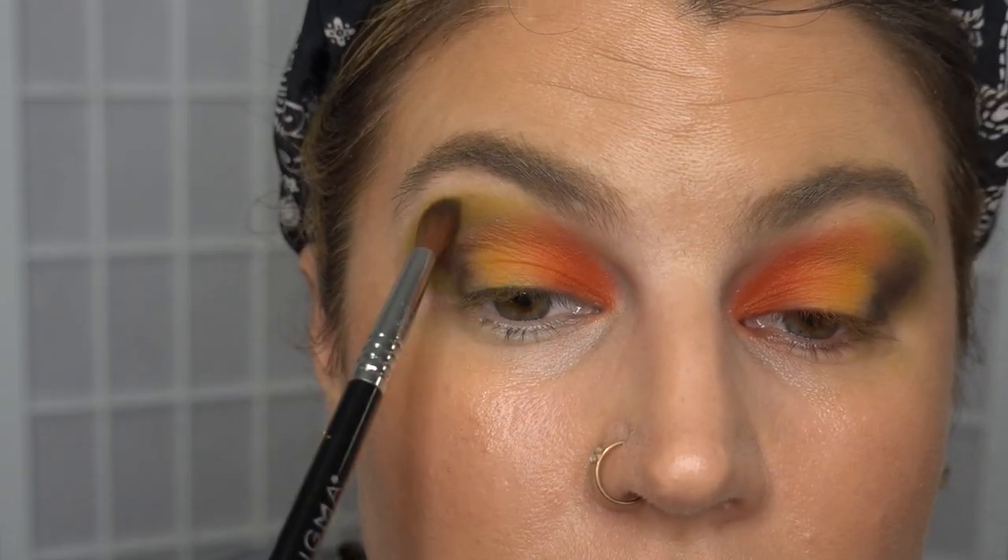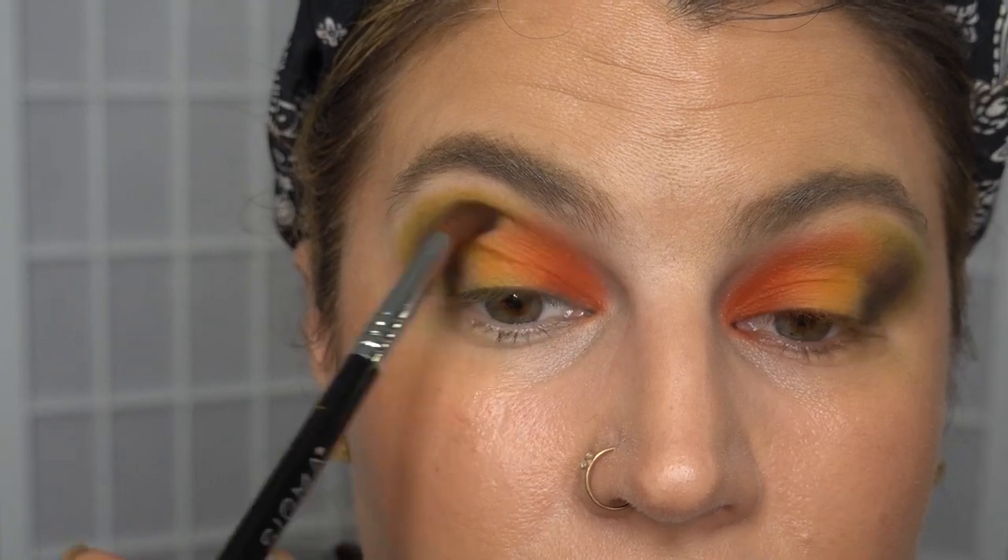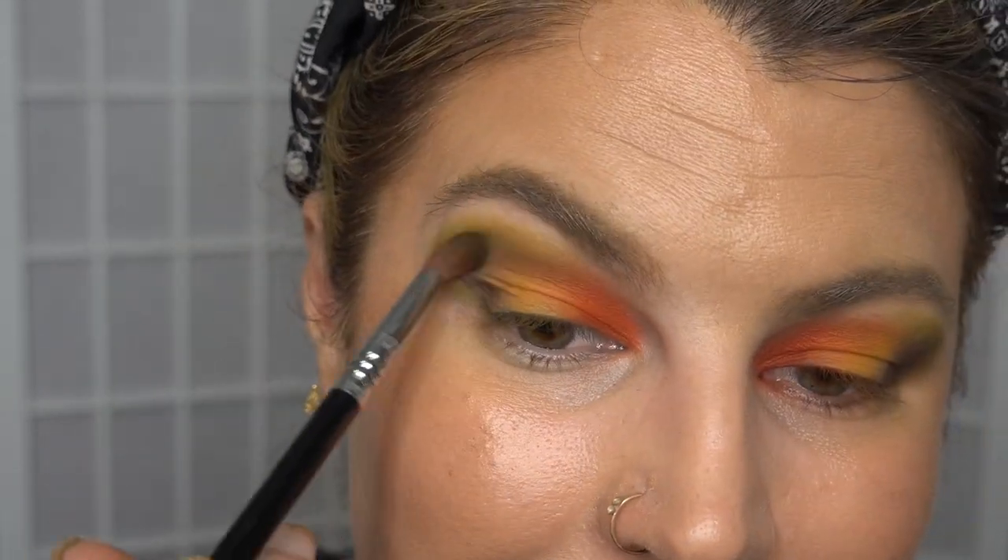I'm going to go back into the shade Moss and blend over it. If anyone else has this palette and you've had issues with the blending of that darkest green, I'd love to hear from you — so I know whether it's just me over-applying or whether it's a formula thing.